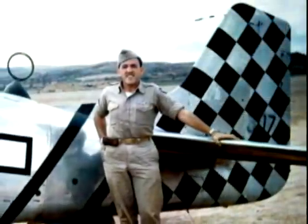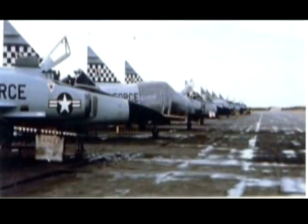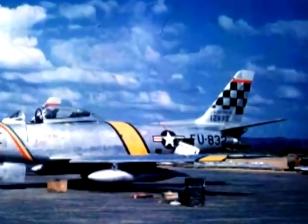The big design Airman Cottrill is talking about began in 1944. The checker tail pattern was part of the 51st Fighter Wing's history for 20 years, throughout the Korean War.